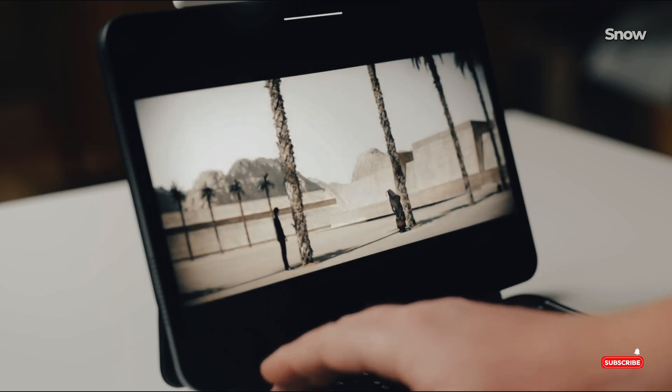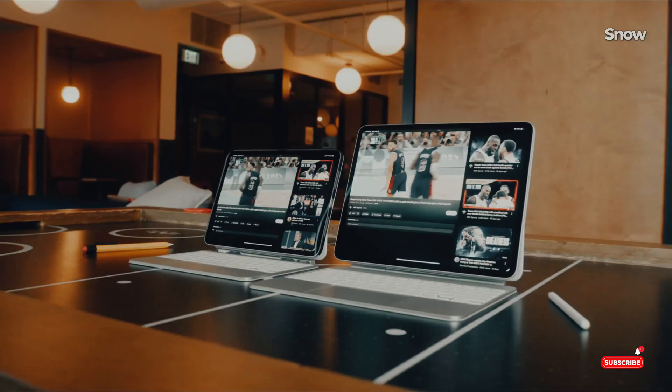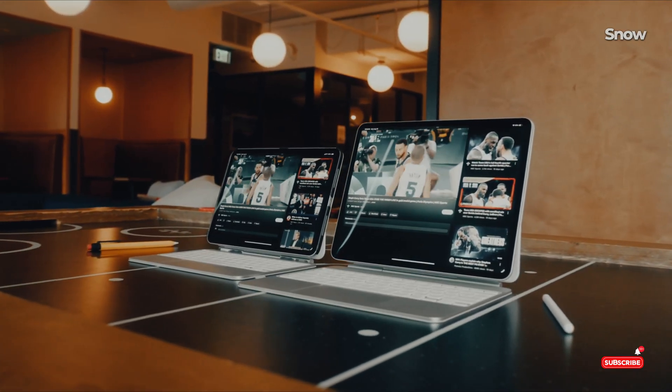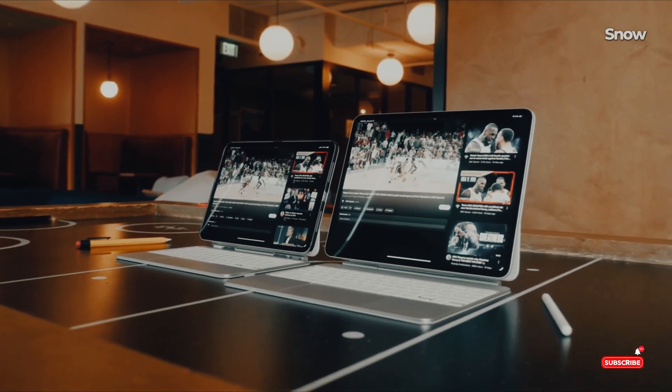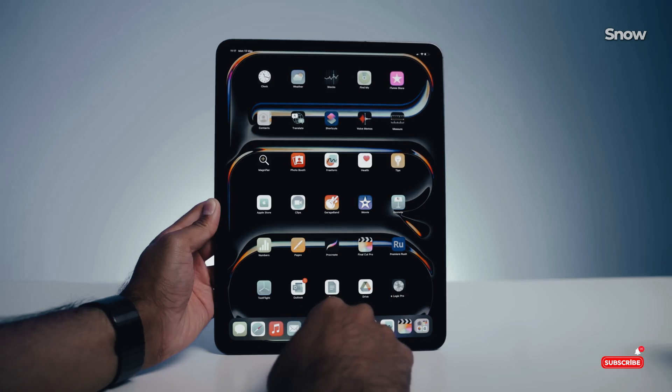So what does this mean for you? If you're an iPad Pro fan, you're in for a treat. The M5 iPad Pro is shaping up to be an incredibly powerful and impressive device, and it's sure to be a popular choice for both consumers and professionals.